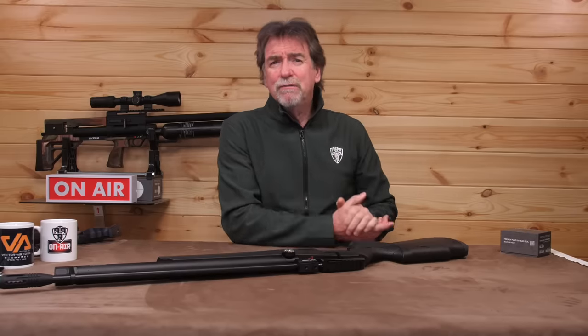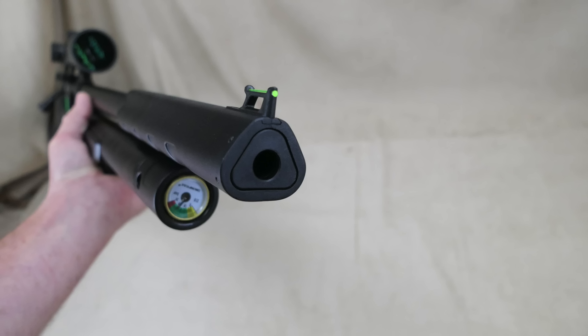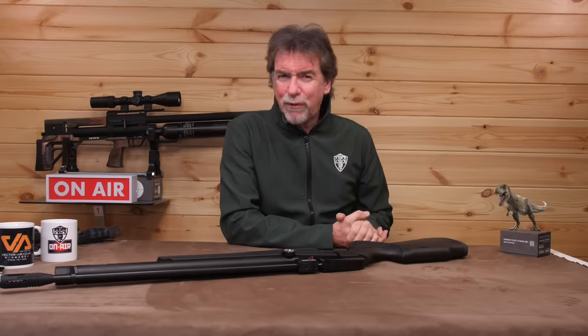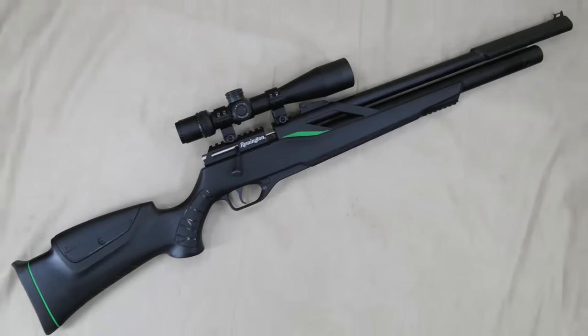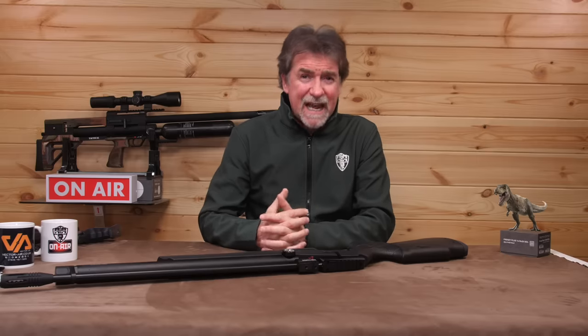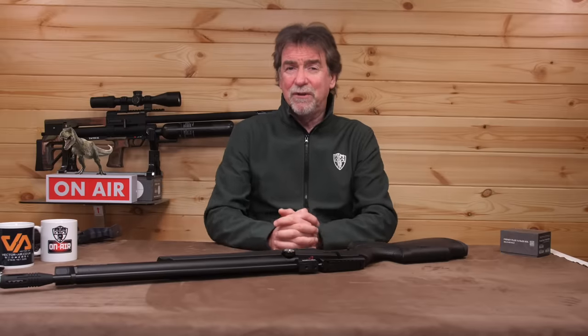I also tried two rifles from the T-Rex stable, and even with its Toblerone silencer, I very much liked the T-Rex rifle. Again it felt very comfortable and so very easy to get to grips with and settle down at the bench. It wasn't overly heavy either, so would be at home out and about pest controlling without leaving your arms feeling like you've been down the gym for the morning.